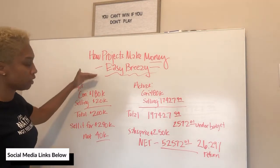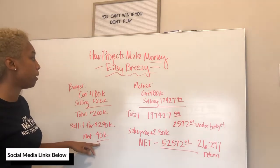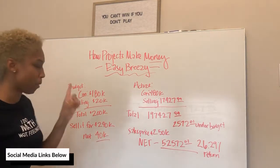So just by putting the deal together, I basically made myself $40,000 on paper just by starting. But you don't want to spend this money before you actually get it — that's another common mistake.